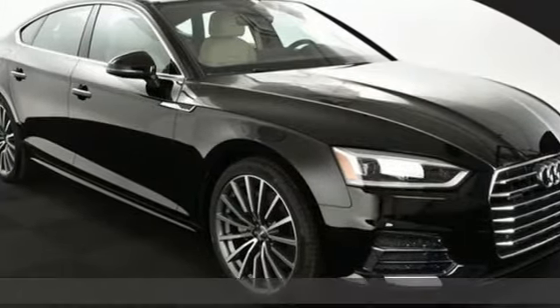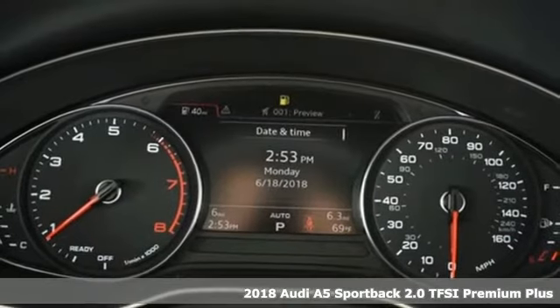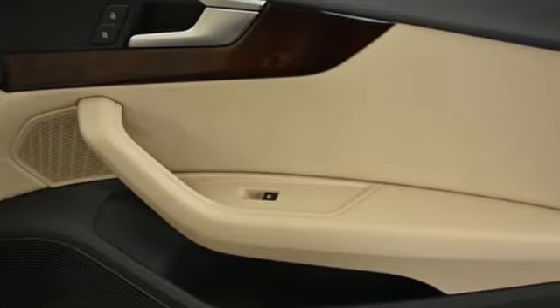Here's a 2018 Audi A5 Sportback. Every double take this A5 gets is a testament to its adventurous spirit. You'll look forward to every drive with features like these.